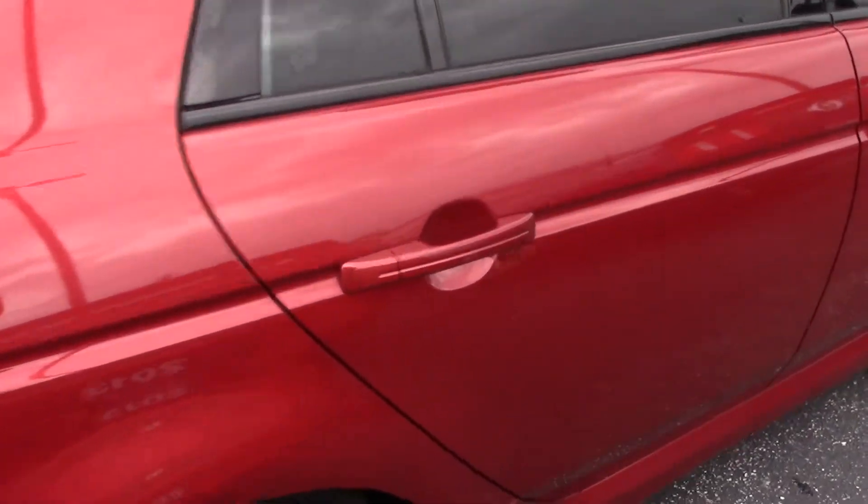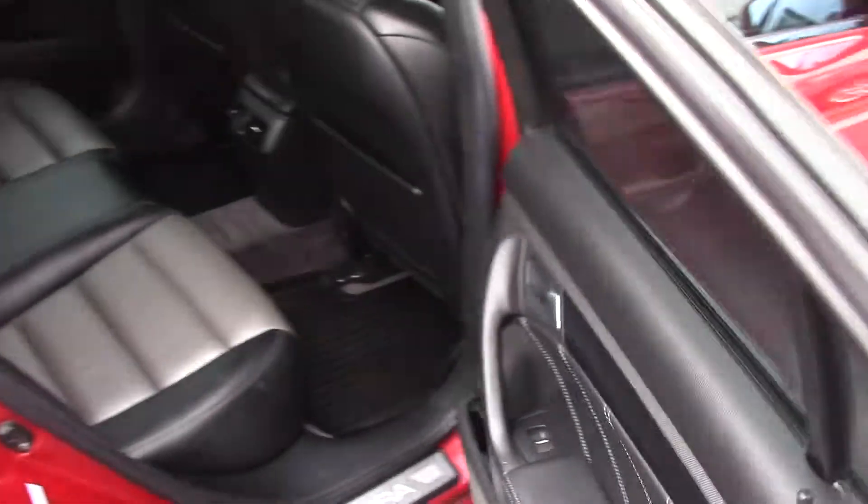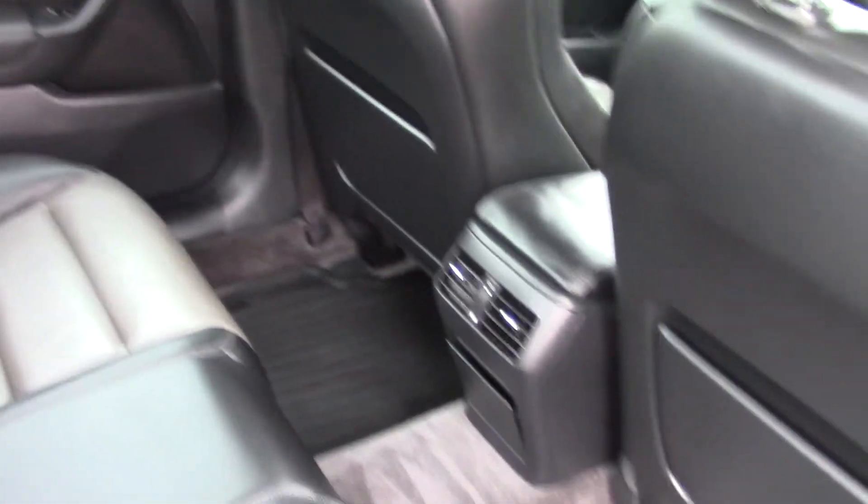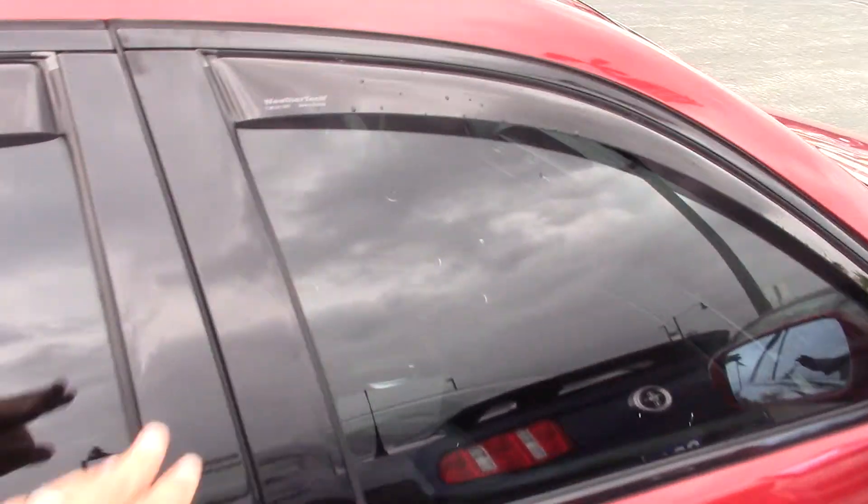We do have leather interior — it is two-tone. We've got all-weather floor mats in here. Interior looks just as good as the exterior. We do have WeatherTech protection on your windows.